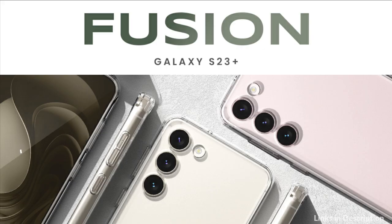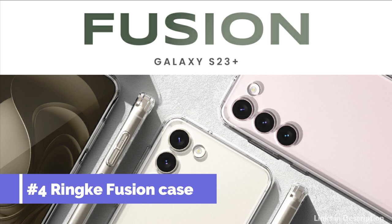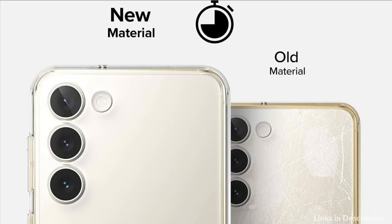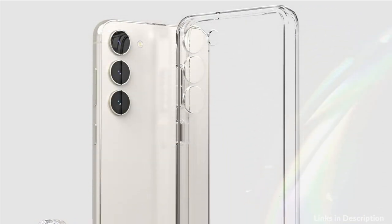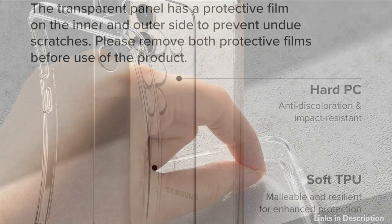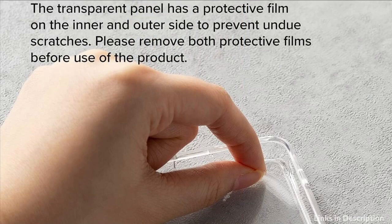On number 4 we have the Ringke Fusion Case. The anti-yellowing polycarbonate transparent back panel clearly shows off the natural design. The soft TPU edge frames absorb shock from bumps and impact. Ringke Fusion provides boosted grip control for a more comfortable hold. Attach phone charms and straps with the built-in lanyard holes — phone charms and straps are not included. It also supports wireless charging and screen protector compatibility.